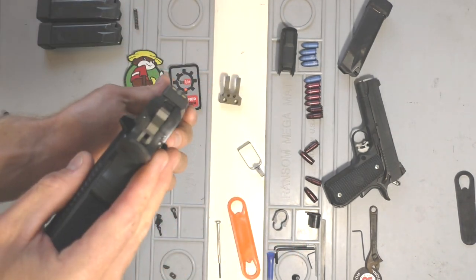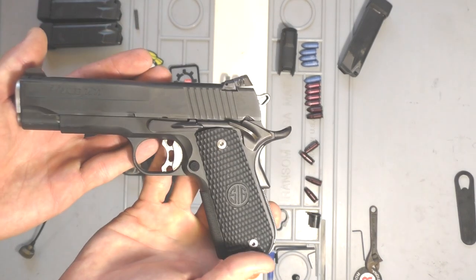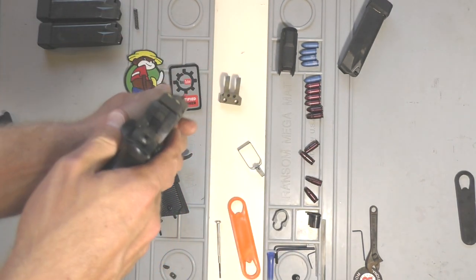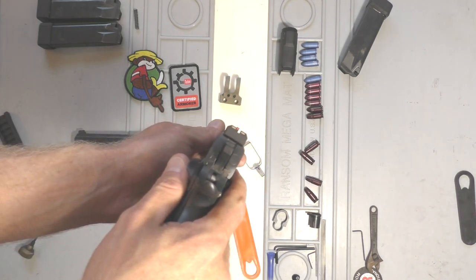I got them from Kensight. They're a little pricey, being tritium front and tritium rear — I want to say they're around $160 or $170. But for having sights that you love, it really is worth it to me.